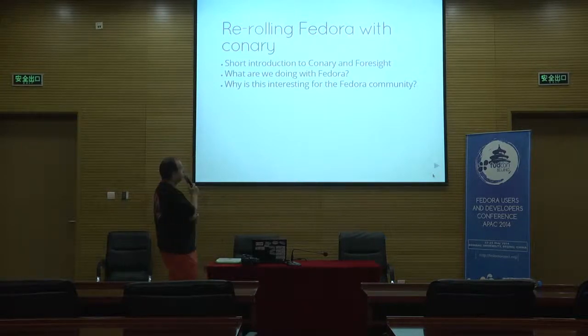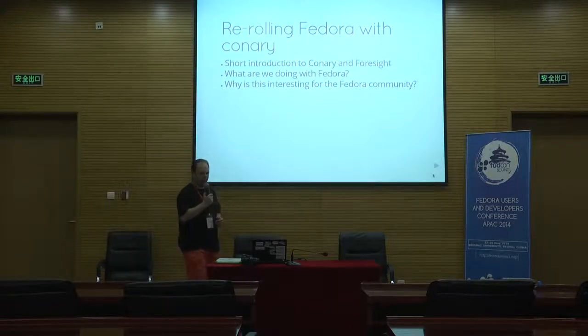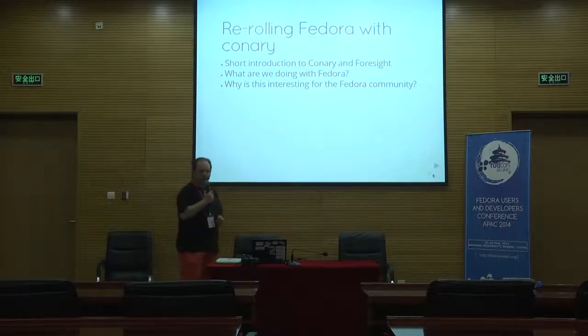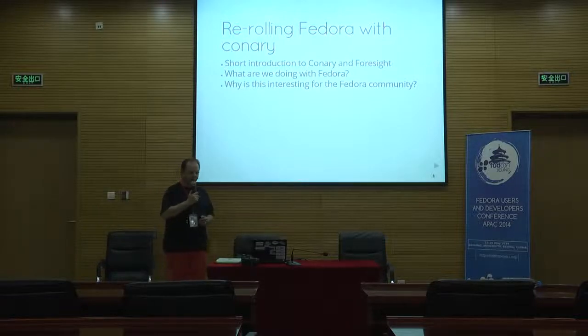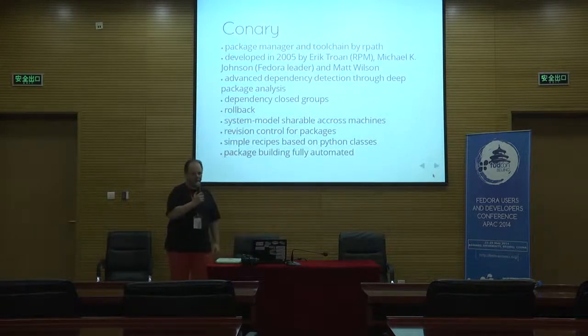This is the rough overview of what I'm going to talk about. I'll quickly introduce what Connery is and what Foresight is. I will tell you what we are doing with Fedora and then why we think that is interesting for the Fedora community. So let's start with Connery.